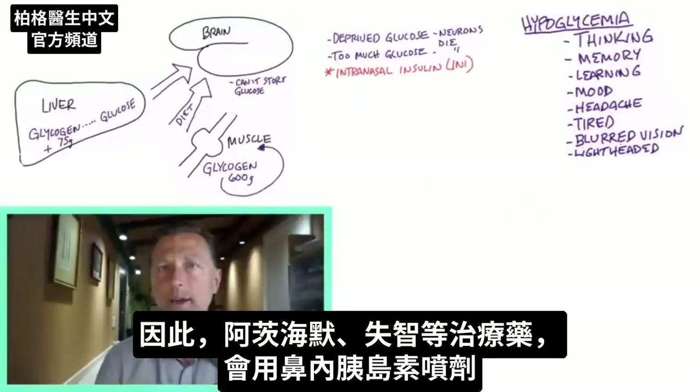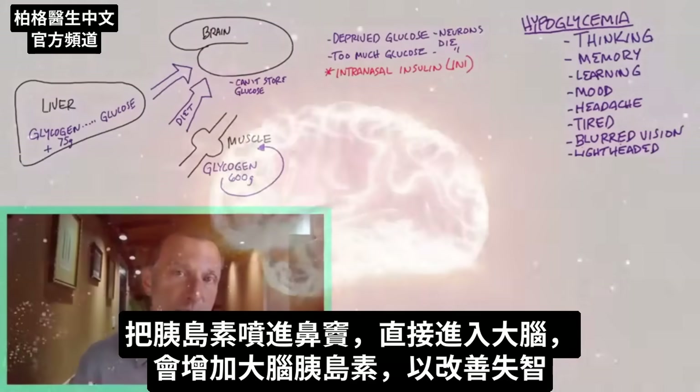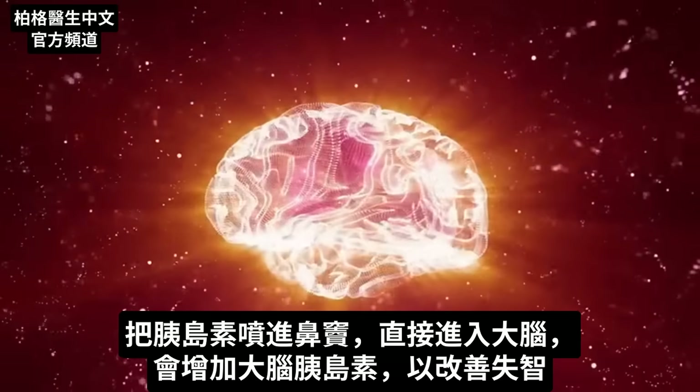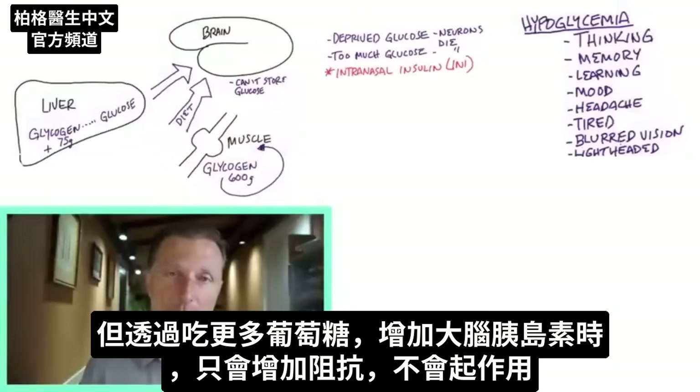One of the treatments being used for Alzheimer's or dementia is an intranasal insulin spray, where insulin is sprayed up the sinuses and goes directly into the brain, improving dementia symptoms. When you try to increase insulin in your brain by eating more glucose, all you do is increase more resistance — so it doesn't work.